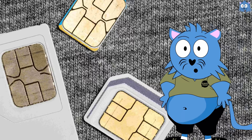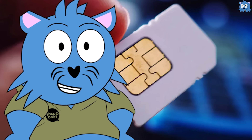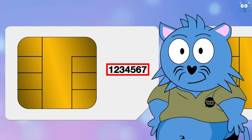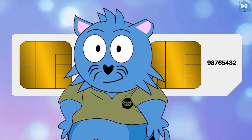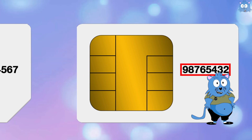To know what eSIMs are, you need to know what traditional SIM cards are. You see, this SIM card is nothing more than just like an ID. For example, there are two cards here. The key data registered in the first SIM card is this — the card's ID is 1234567. And similarly, the key data registered within the second SIM card is this — this card's ID is 98765432.